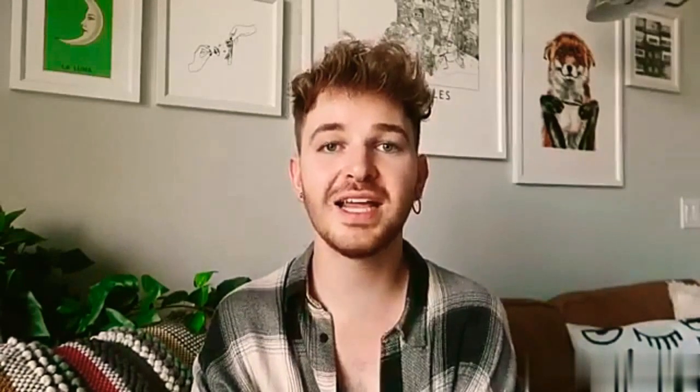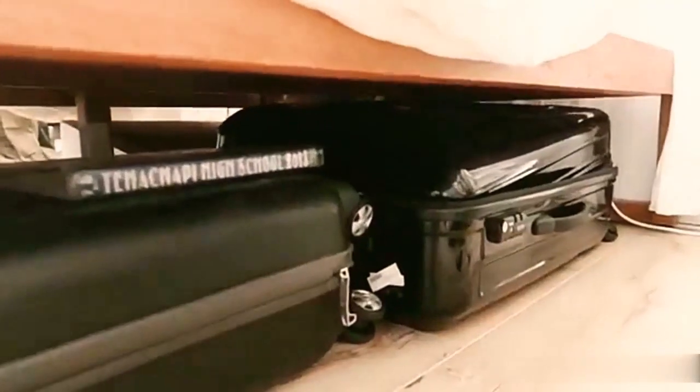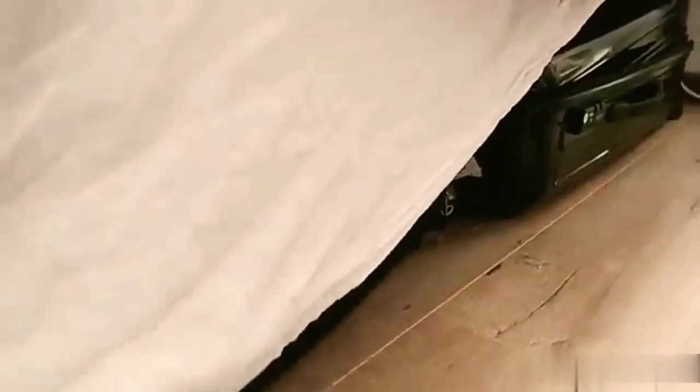Let's get into these ten hacks for small spaces to make them feel and look bigger. Going in full force with the first tip, which is probably my biggest one: elevate your bed. I learned this in college — I got bed risers under my bed and was able to store so much underneath. Your bed is an area where you can literally put whatever you want under there and nobody's going to see it, especially if you have a bed skirt or a long duvet that covers it.